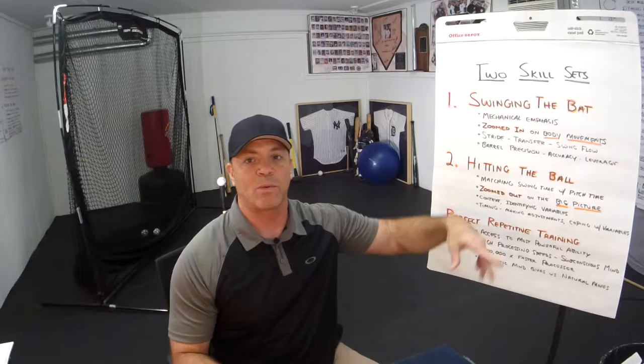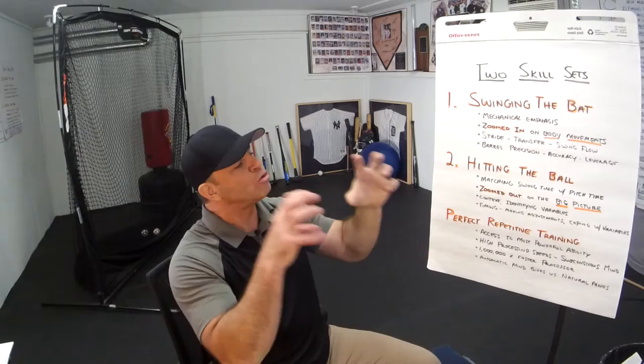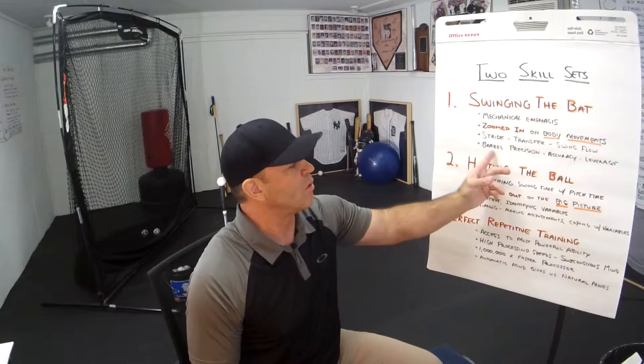If you apply the principles of swinging the bat — making mechanical adjustments only — to actually hitting the ball, that's when you get into trouble. The mechanical hitter is going to be working on swinging the bat with a mechanical emphasis. He's zoomed in on his body movements: his stride, transfer, swing flow, the barrel being precise and accurate and having leverage.